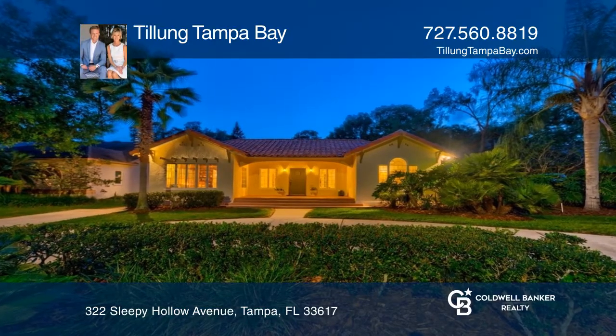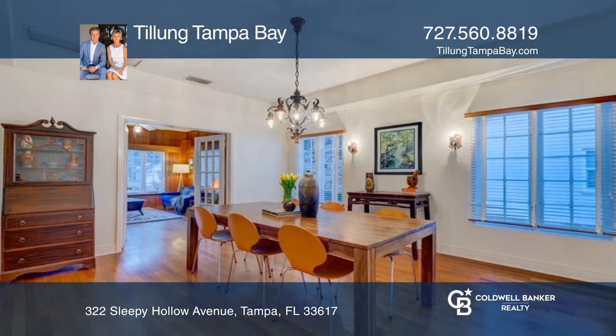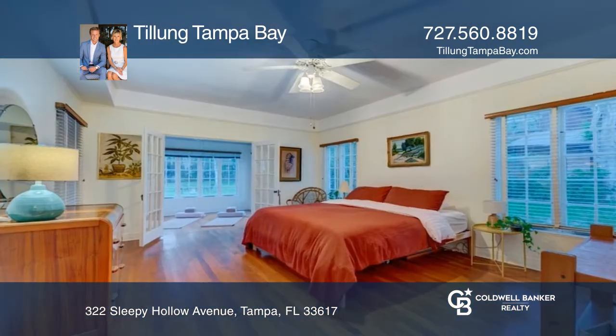Built as early as circa 1922, this is one of the original eight homes known as the Campbell Smith House. This property features an H-shaped courtyard floor plan, bridging both the Mediterranean Revival and California bungalow architectural styles.